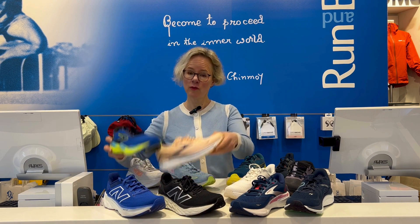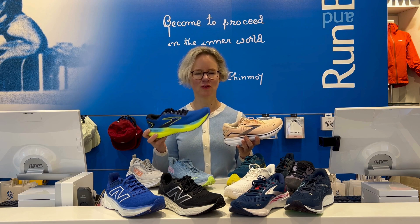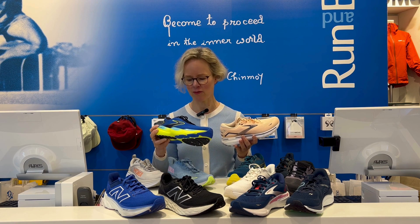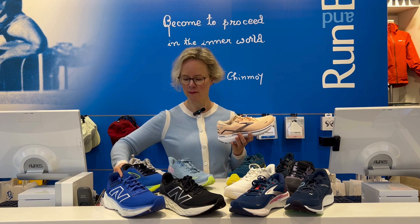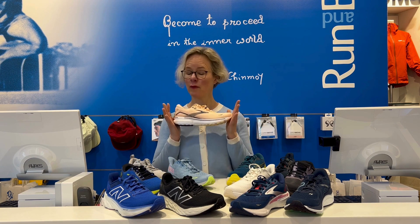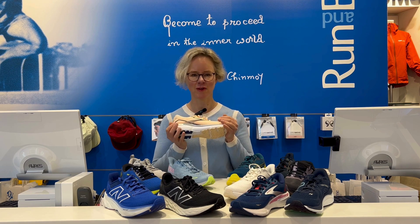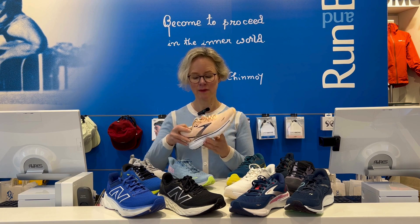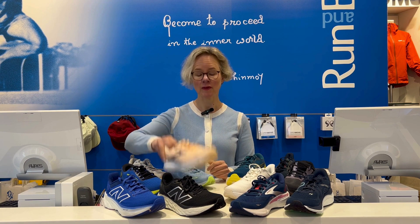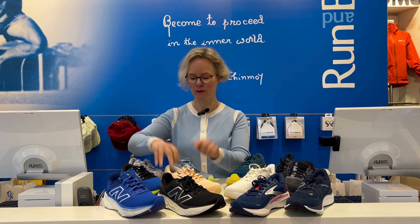Then we come to the two Brooks neutral offerings. We've got the Glycerin, which is a max cushioned, super plush, lovely neutral running shoe — though it only comes in wide in men's now. And then we've got the Ghost — the really reliable road running shoe that's super popular with our customers, good cushioning. That comes in wide in both men's and women's, and also in extra wide for men's — a 4E.